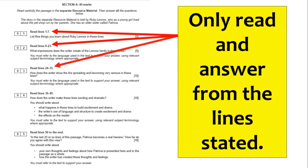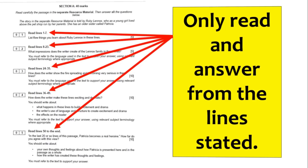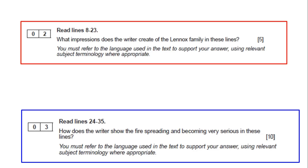When you get the exam paper, don't read the whole thing — just read the lines it wants you to. For example, if question 1 says read lines 1 to 7, just read lines 1 to 7. You must time manage. Remember: 5-mark question = 5 minutes, 10-mark question = 13 to 15 minutes.